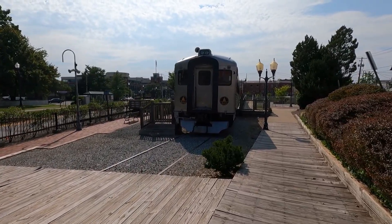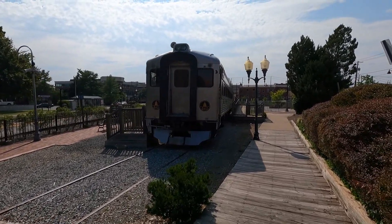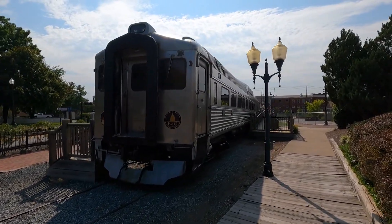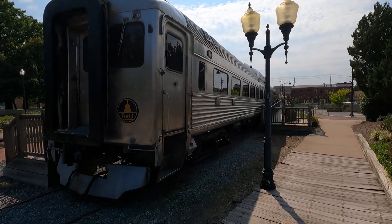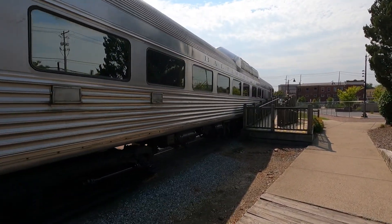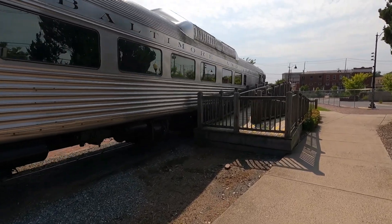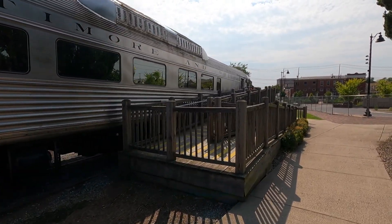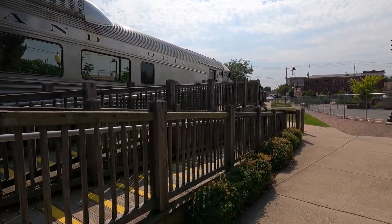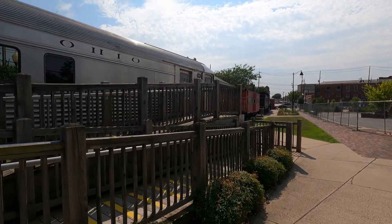And here we have the old B&O car. It is now owned by the city of Gaithersburg. It's open generally on the weekends, not on Sundays so much.